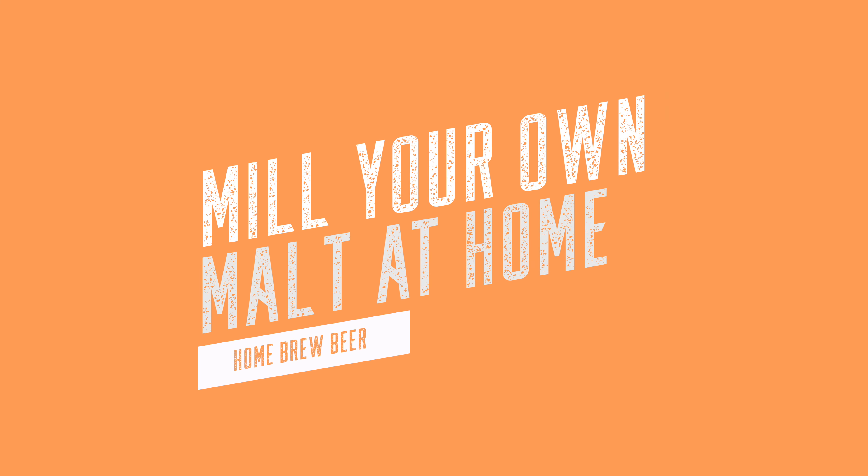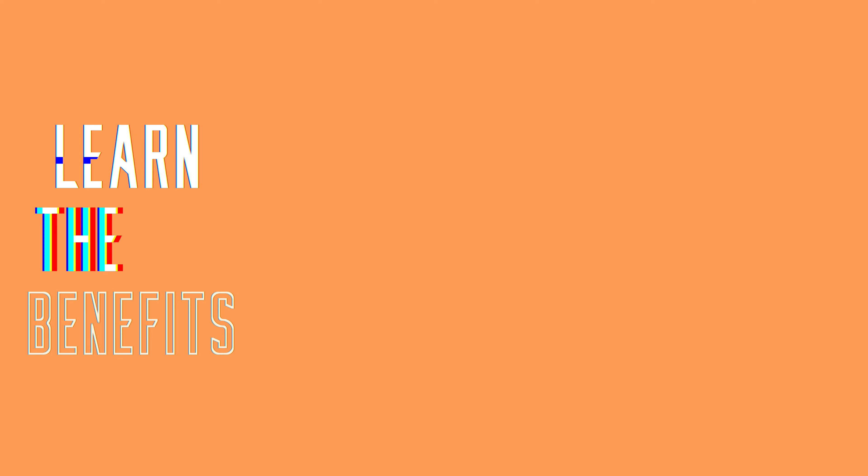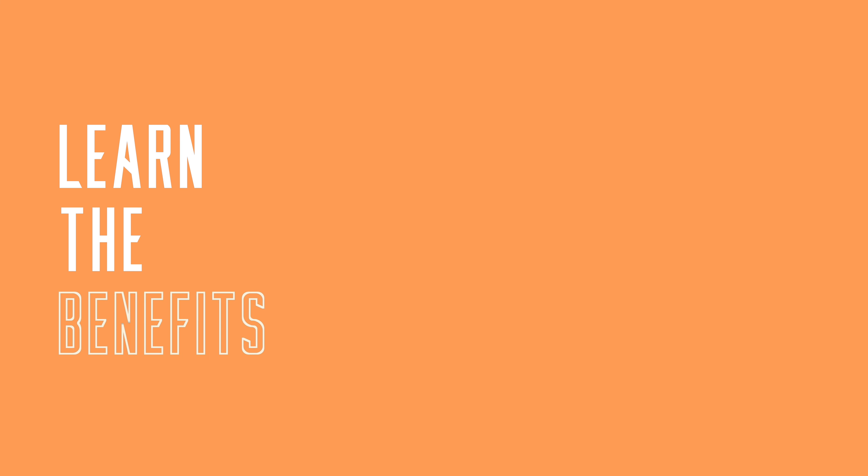Hi and welcome back to the Maltmiller YouTube channel. Today we're going to discuss how you can take one of our core values of freshness one step further and recreate that at home. In this video we're going to be talking about milling your own malt at home.